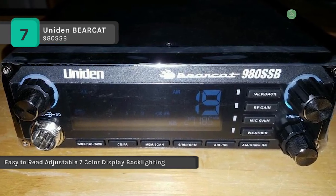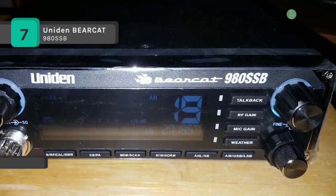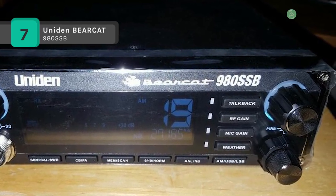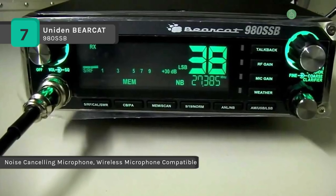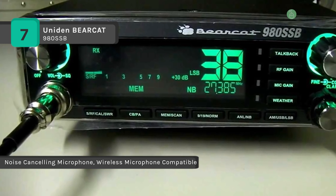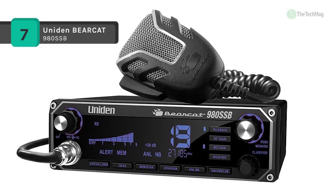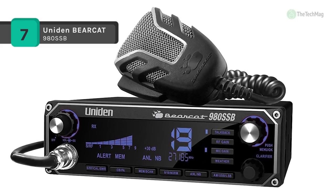It offers a large color-changing LCD which works for the driver, making it easier to see. The backlight display is adjustable, giving you the option to brighten or dim as needed. It also comes with the integrated SWR that gives perfect antenna matching, and features a dimmer switch that lets you change the display intensity from day to night.